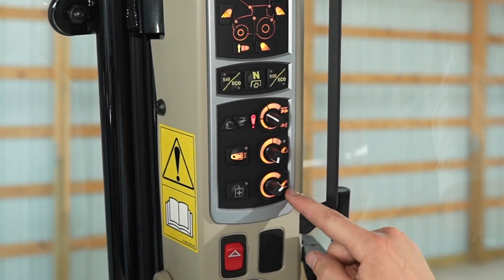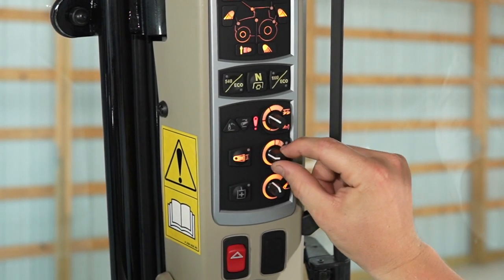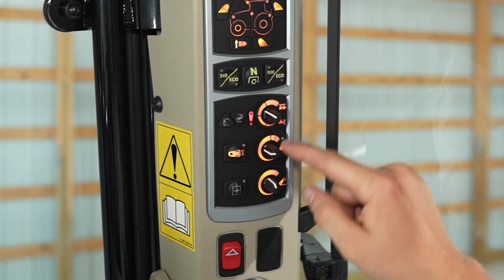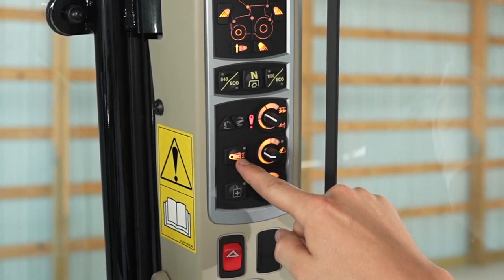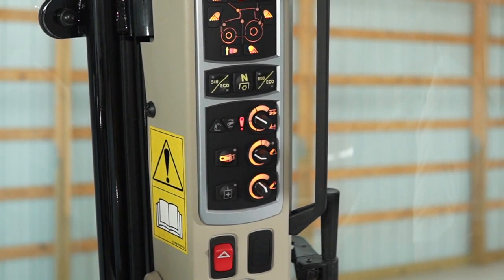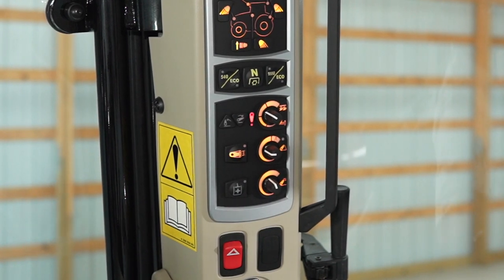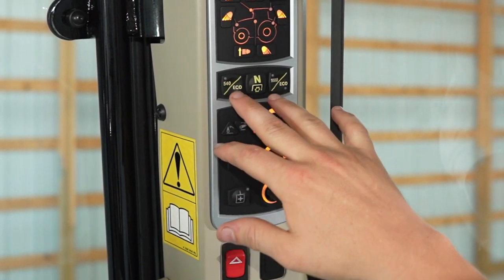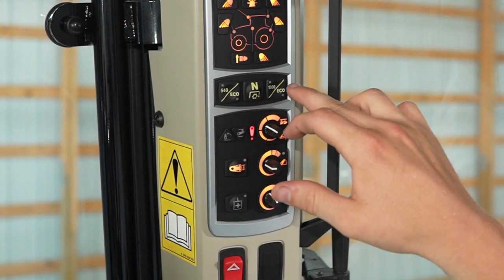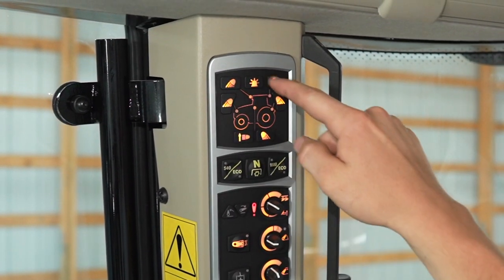You'll also notice our three-point controls: our max height setting, rate of drop, draft control, and a soft ride system on our three-point hitch. If we turn this on while carrying a big heavy implement down the road, it gives us a little bit of cushion. Here are our PTO settings: 540, 540 eco, 1000, 1000 eco. And here is where we turn all of our work lights on and off.